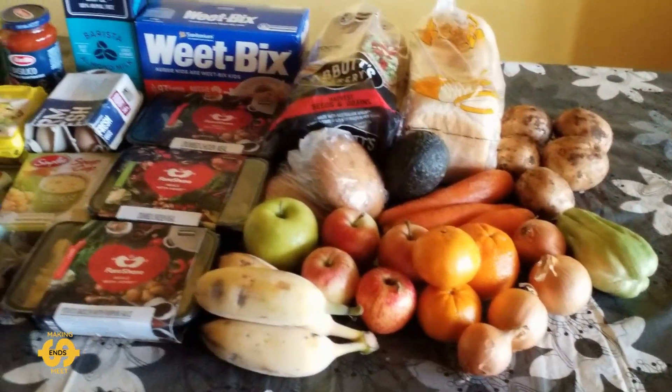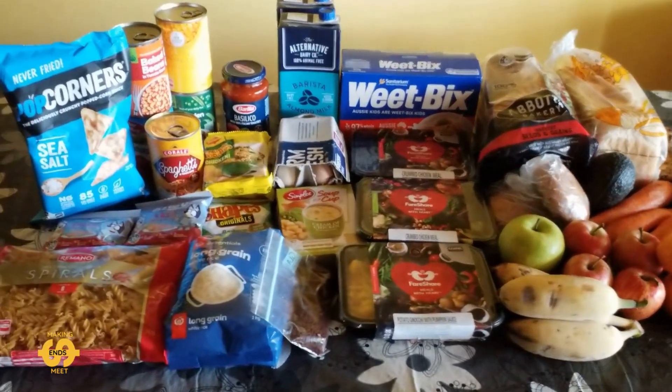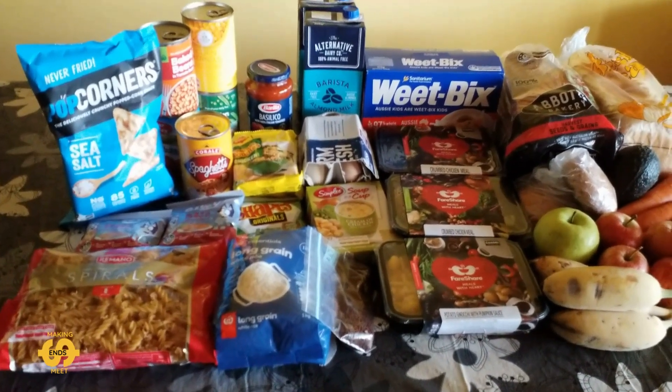So that was everything I got for $10 this Friday, which I think is pretty good value. What do you reckon — do you think I did okay? Let me know what you think and what you would do with some of the items I got.